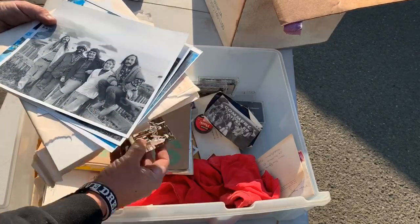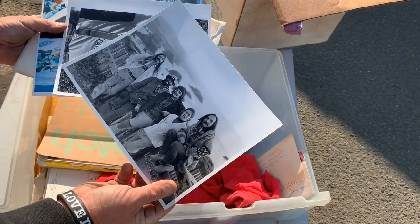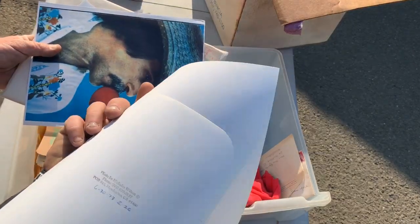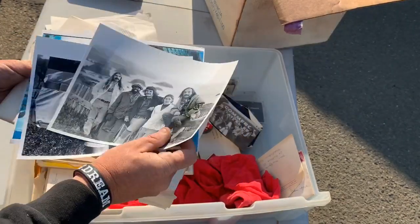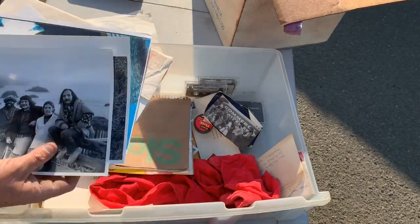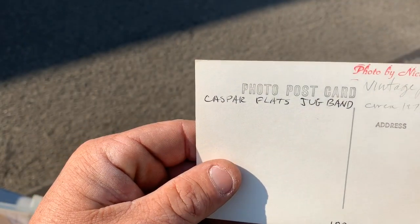We have a band — oh, who is this band? Okay, this is nuts — Casper Flats Jug Band. We have a photo by him, actual photo date.